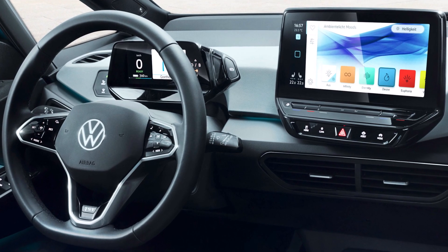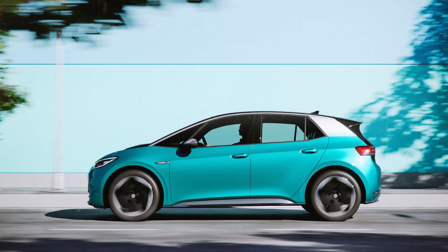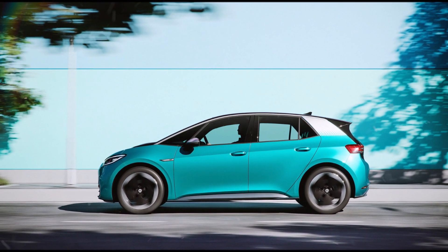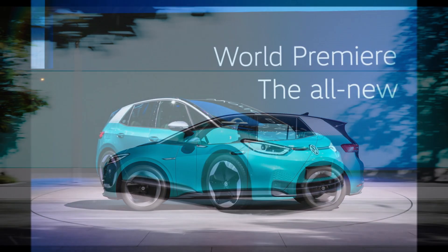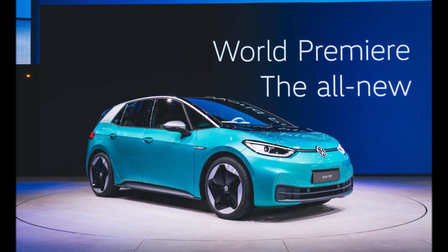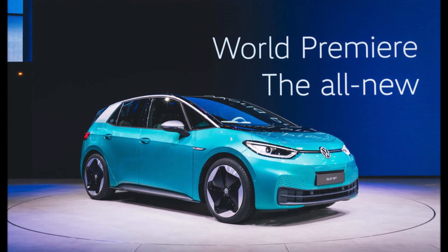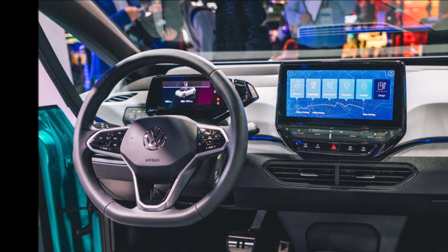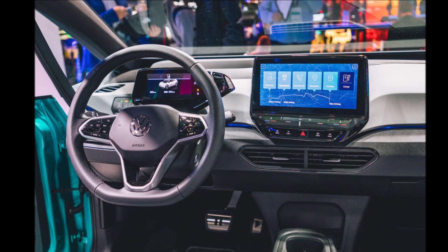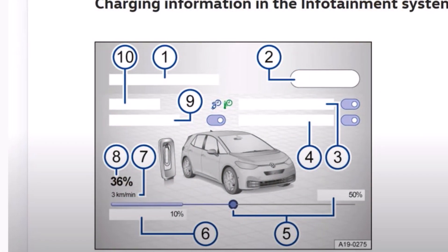The manual advises that auto lane changing is available only on multi-lane motorways that include navigation data in the infotainment system and from a speed of around 55 miles per hour. If adaptive cruise control detects posted speed limits and you are going too fast, the car can adjust your speed.